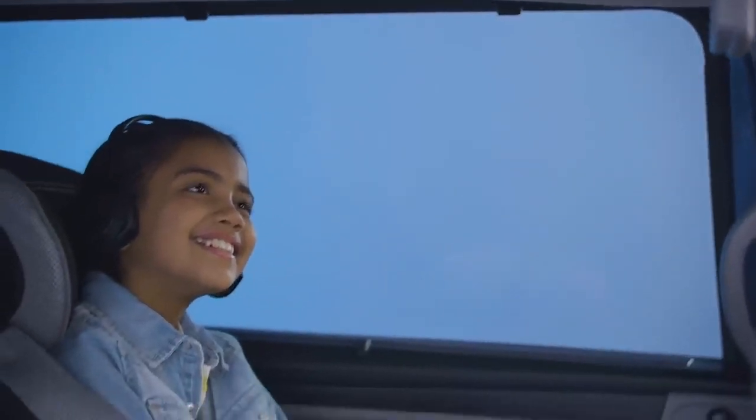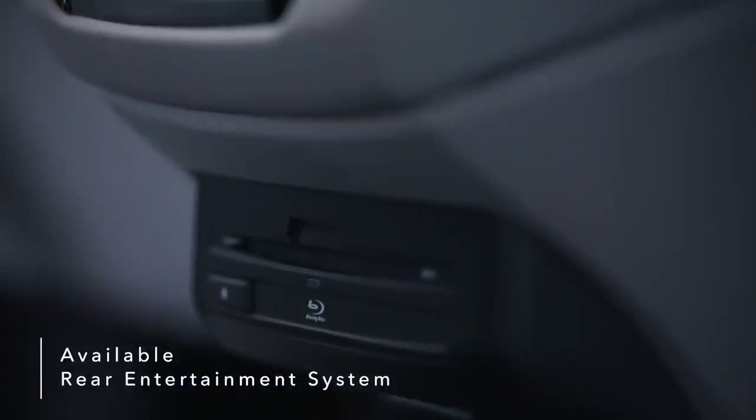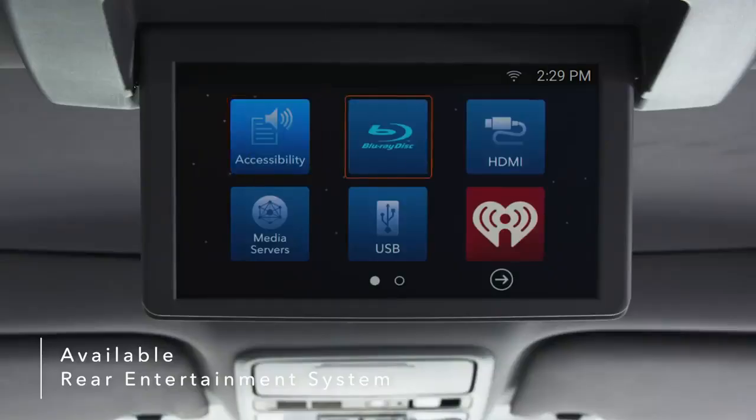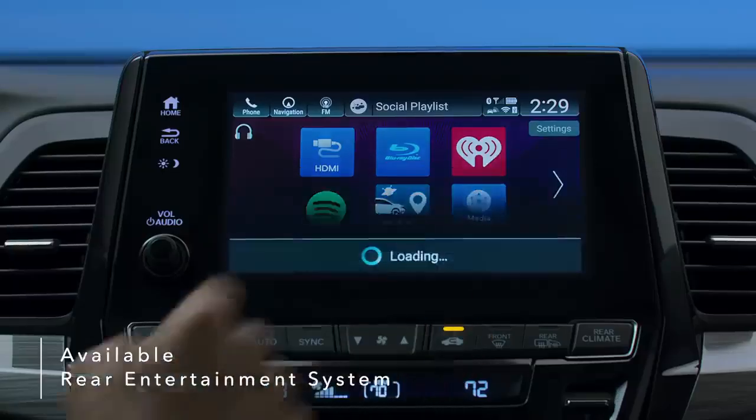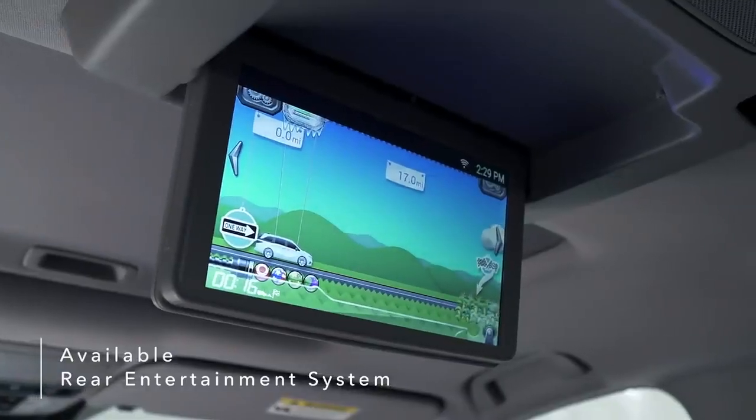Long trips become more fun when passengers sit back, relax, and enjoy the Odyssey's available Blu-ray DVD rear entertainment system. A dazzling 10.2-inch display makes for easy music and video streaming or interaction with the How Much Farther app, a fun way for kids to track trips.